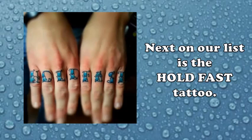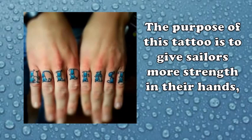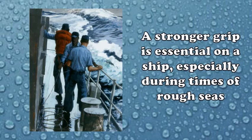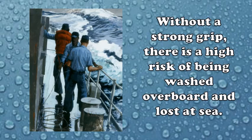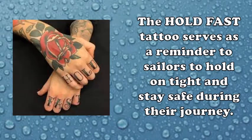Next on our list is the hold fast tattoo. This tattoo is typically inked only on the four fingers, as shown in the picture. The purpose of this tattoo is to give sailors more strength in their hands, allowing them to have a better grip on objects such as railings. A stronger grip is essential on a ship, especially during times of rough seas when the ship is rolling violently from side to side — without a strong grip, there is a high risk of being washed overboard. The hold fast tattoo serves as a reminder to hold on tight and stay safe during their journey.